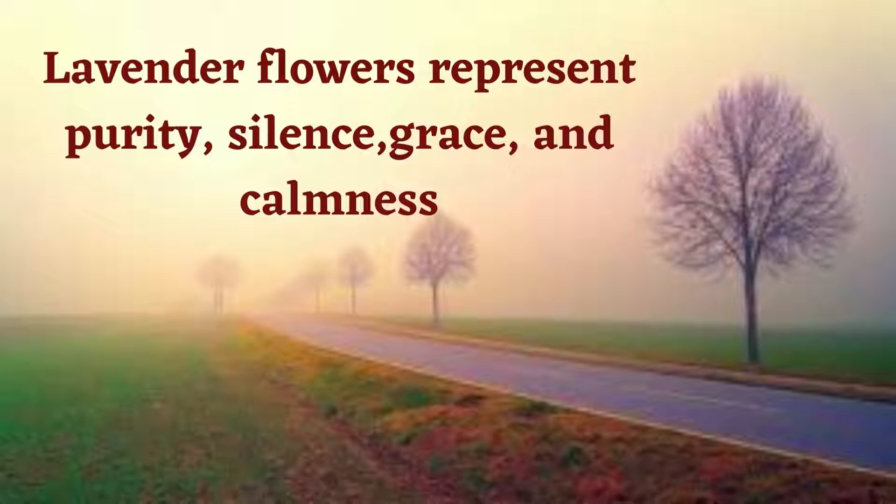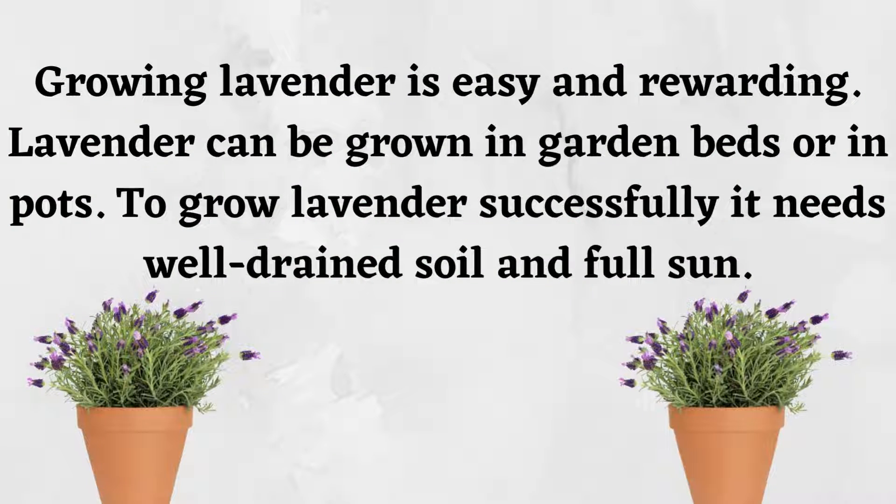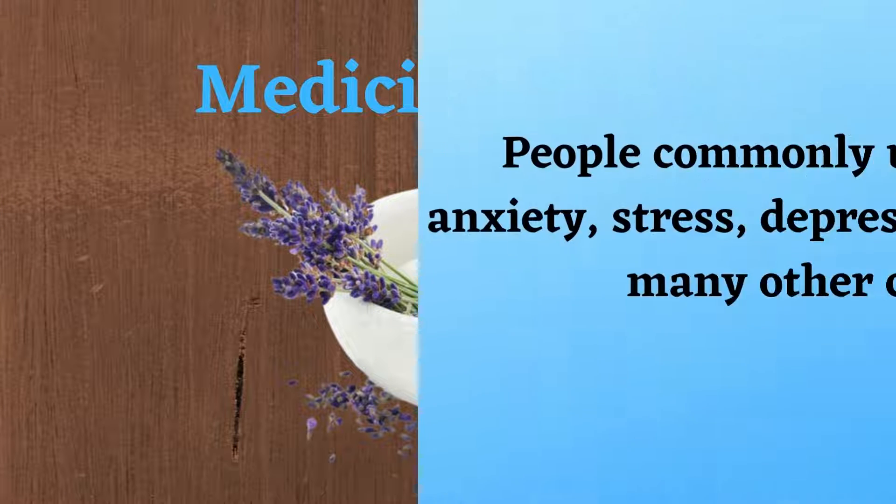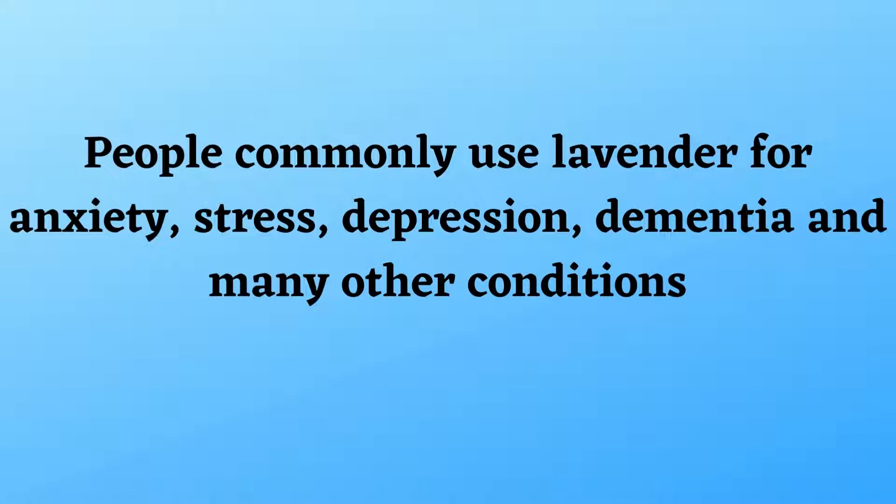Growing lavender is easy and rewarding. Lavender can be grown in garden beds or in pots. To grow lavender successfully, it needs well-drained soil and full sun. Medicinally, people commonly use lavender for anxiety, stress, depression, dementia, and many other conditions.